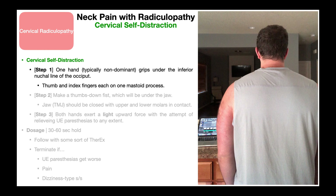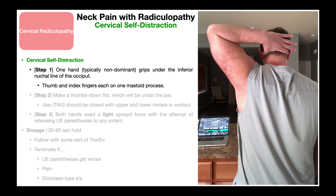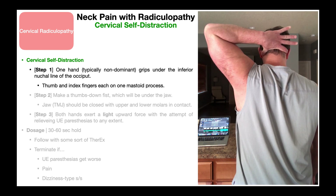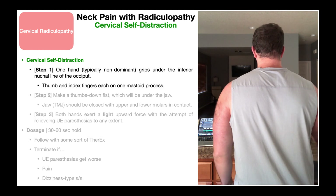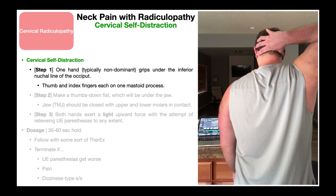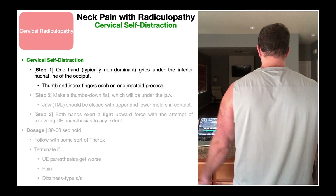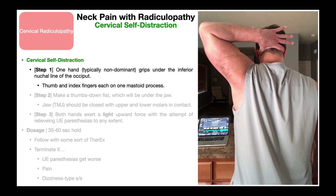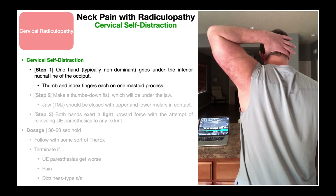Step one of the cervical self-distraction: one hand, typically the non-dominant arm, is going to grip under the inferior nuchal line of the occiput. I'm right-handed, so my non-dominant arm is the left. Once I grip under the occiput, I know I'm approximately in the right position when the thumb is on one mastoid process and my index finger is on the other mastoid process. The web space between those two fingers goes between the mastoid processes under that inferior nuchal line. The non-dominant arm is used because for most individuals it has better shoulder range of motion, making it easier to get the arm back there to perform this.